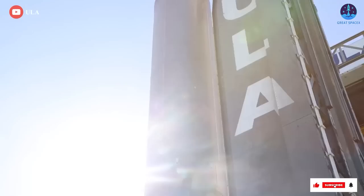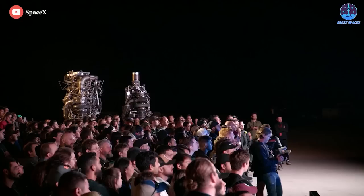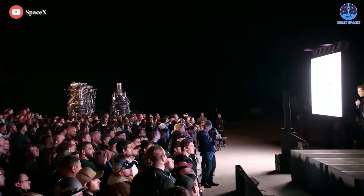In short, SpaceX is in a league of its own. And what's even more surprising is the price tag. Raptor-2 is a major improvement in simplification. Elon Musk noted that the cost per Raptor-2 has gone down to only half of what the cost of one Raptor-1 previously was.